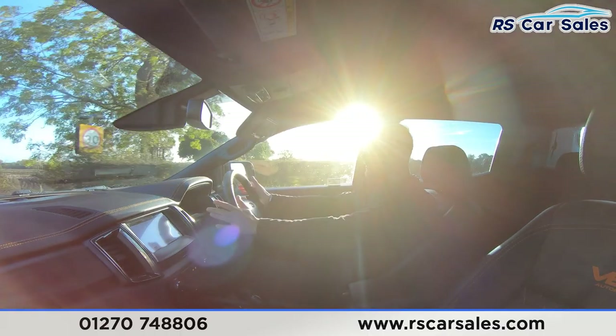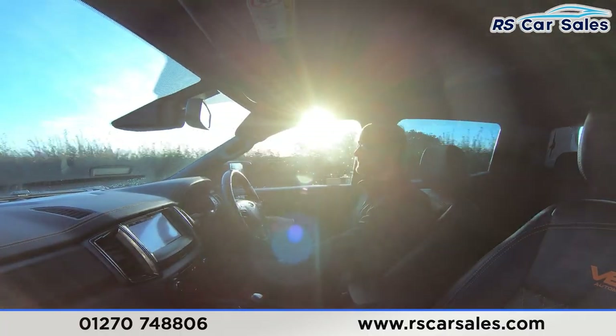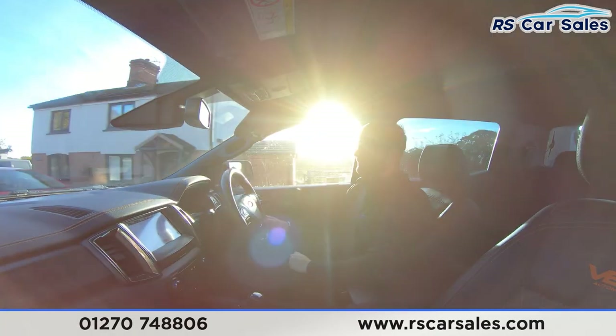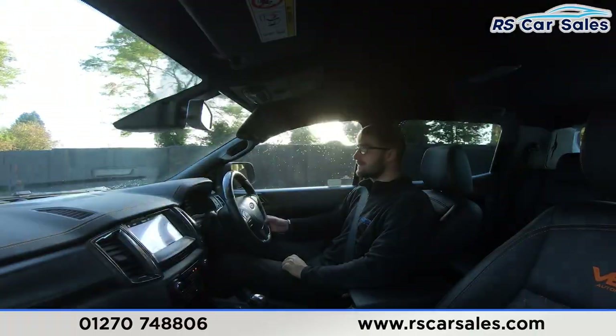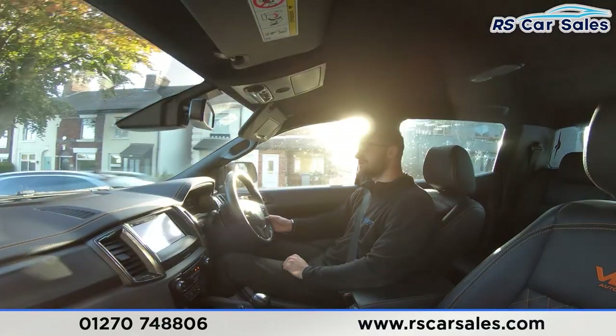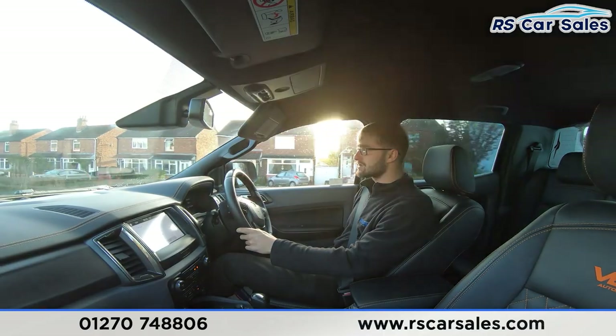We have very comfortable full leather seats throughout this vehicle, which is different to a normal Ford Ranger. As you can see, we do have the Vea Automotive branding on here — very comfortable seats. You can quite easily do two, three, even four hundred miles in this vehicle and still feel fresh. The two front seats are heated and the driver's seat is electrically adjustable.